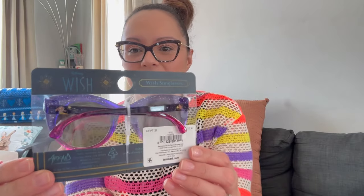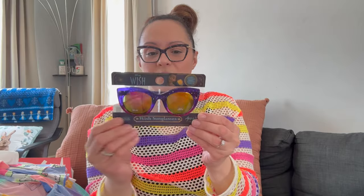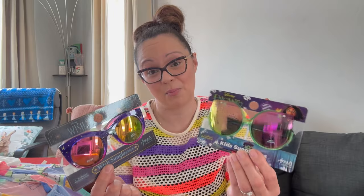Last two items for Penny: I got her the Wish sunglasses — look at the arms, they have Asha and Valentino. Found at Walmart for $5 and change, super adorable. I couldn't leave the Encanto ones behind either — they have a little cat-eye style. Penny actually wears her sunglasses, so I decided to just get both and let her have fun.